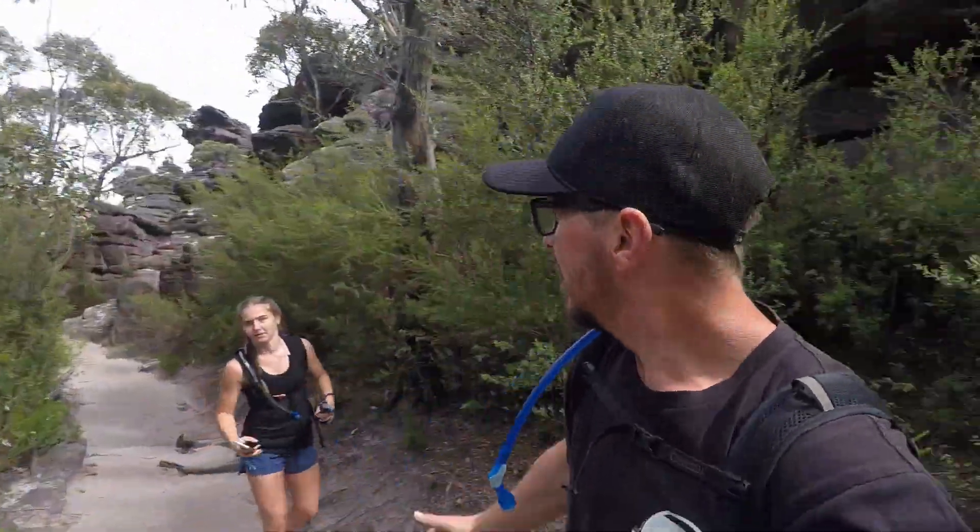We're on our way back down from the Pinnacles now. This section here looks like a movie set — actually looks like the sand's been brought in here. Some cool little rock steps heading back out through the trees. When you're out of that breeze it's quite a warm day today.